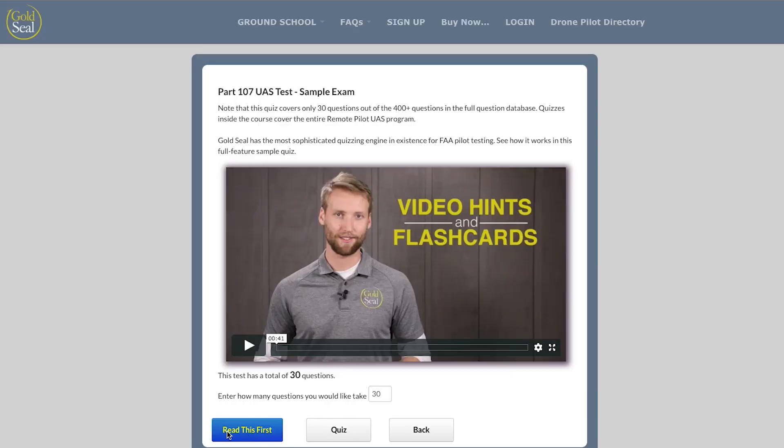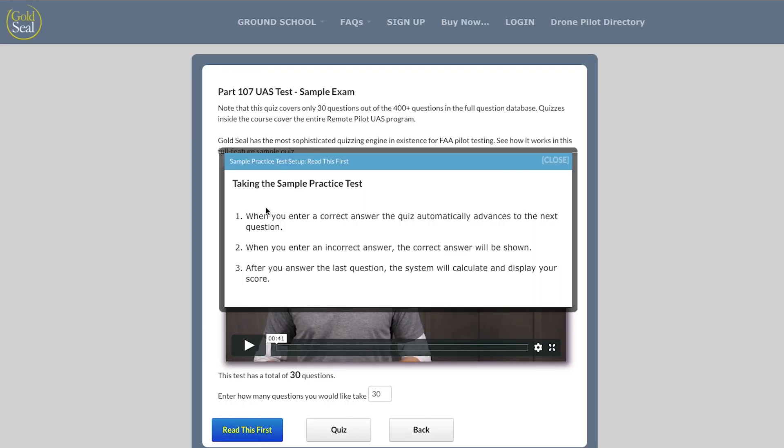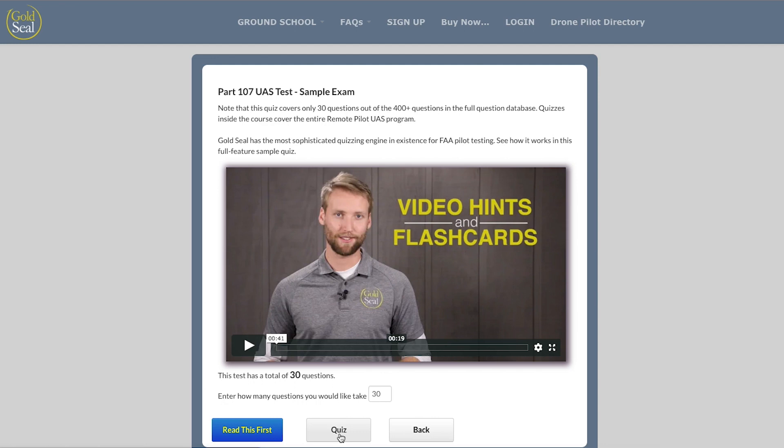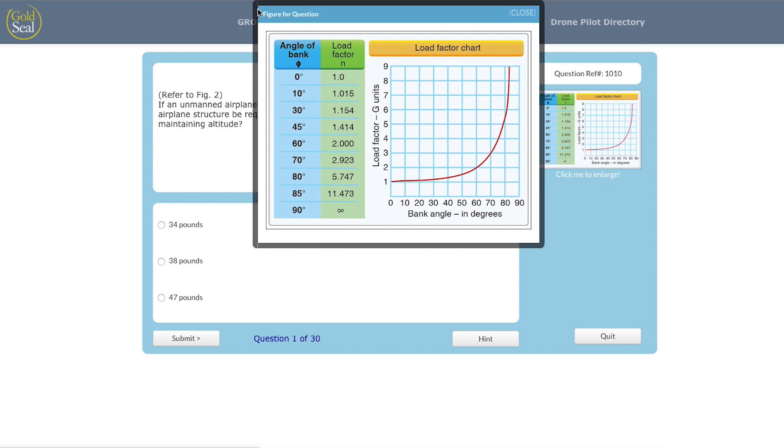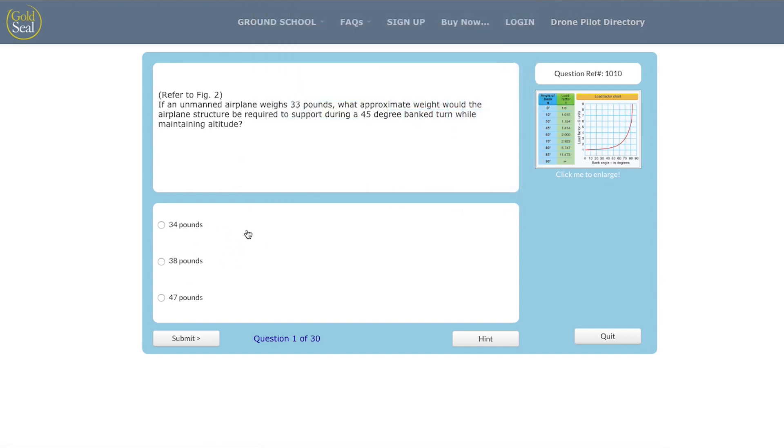This is a pretty cool start to figuring out whether or not you need to study. There is something here that says 'Read This First.' Once you click on that, it will tell you how to navigate through this sample practice test. Go ahead and click quiz and start taking the test. You will see there is a chart that you can enlarge — click it to enlarge it — and this chart will help you answer the questions. Just go through the questions and see how you do.